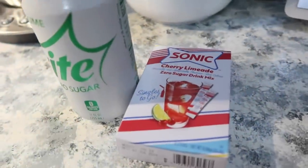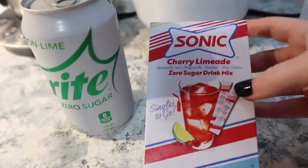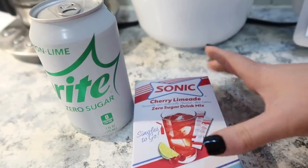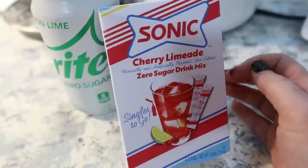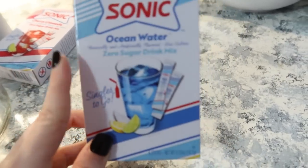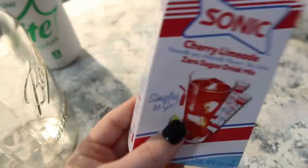You guys remember yesterday I was talking about being obsessed with the Sonic Cherry Limeade lately — I'm going to try to make one myself. I've got a Sprite Zero and I picked these up yesterday at Walmart. I'm going to add a packet to this and hopefully it will taste just like a Sonic Cherry Limeade. I've tried the off-brand and it was good, it just didn't taste quite like the Sonic one. Today I have the Sonic brand. I also got the Ocean Water one — from what I can see it's a lemon and lime with a coconut flavor. I'll try that another day, but today I want to make the Cherry Limeade.